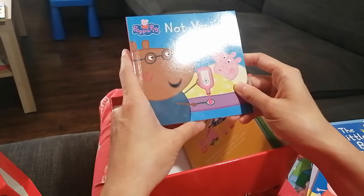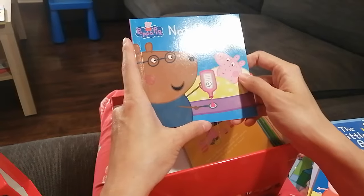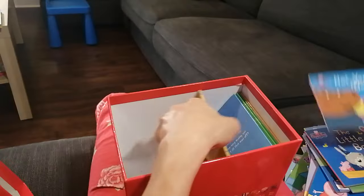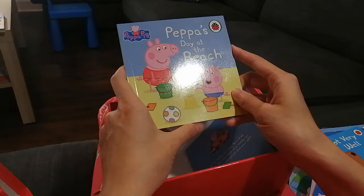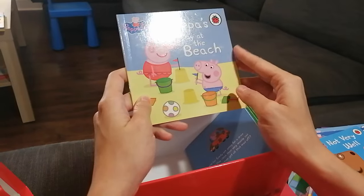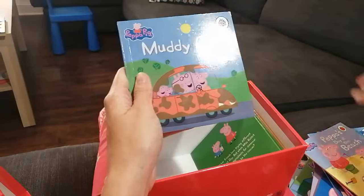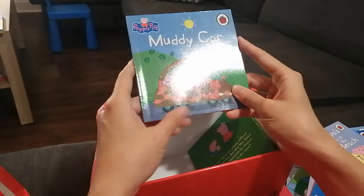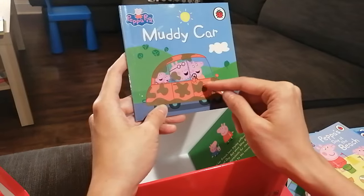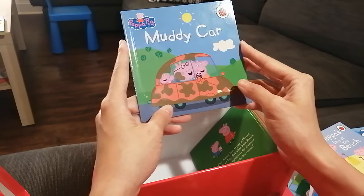Not Very Well — oh no, Peppa is sick! I hope Peppa gets better soon. Peppa Stays at the Beach — Peppa and George are making sandcastles and they are really enjoying themselves. Muddy Car — their cars got muddy! Who is going to clean the muddy car, and how did it get so dirty?